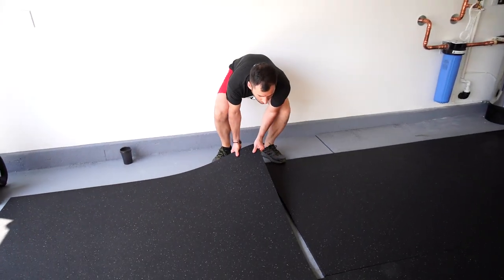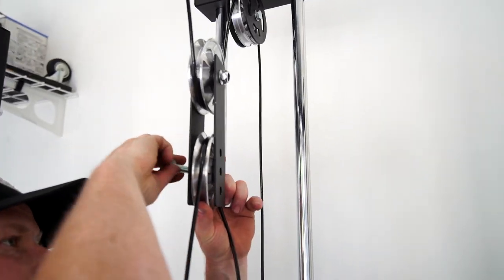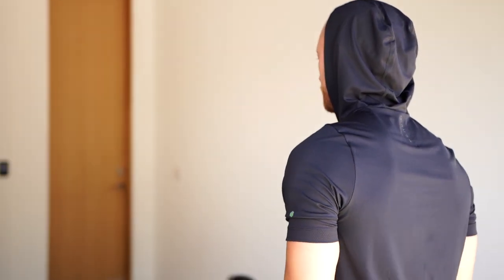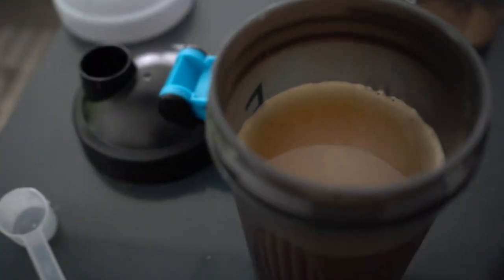Alright guys, today is the day — day one of assembling the gym. Adam is here and he's a real friend because it's early morning. He came over to help me set up the gym, and because he did that, you know what that means — his pre-workout is already in here.